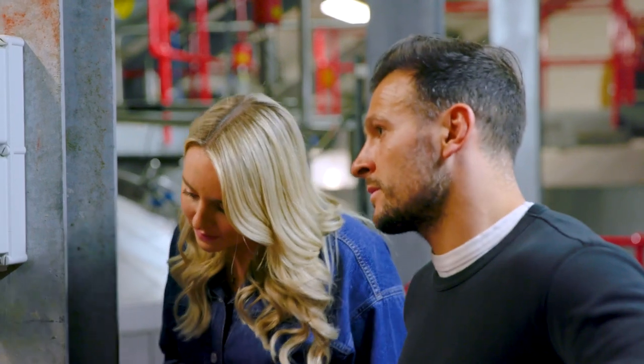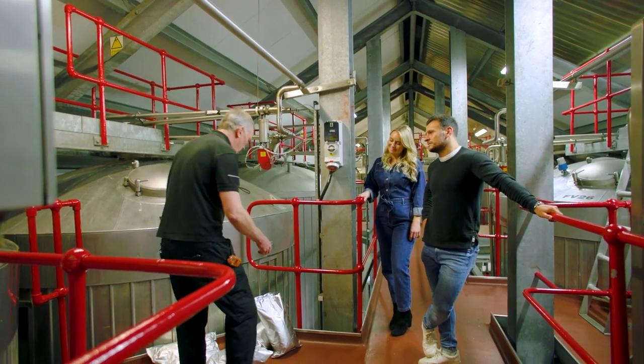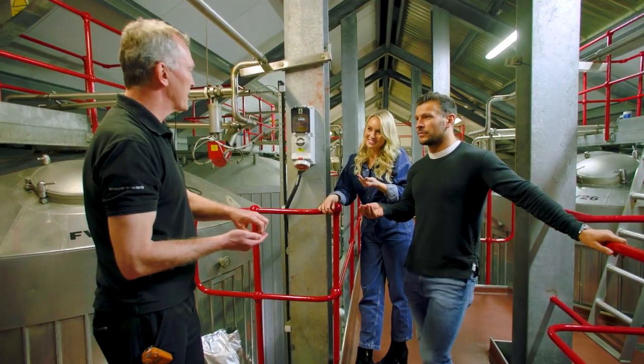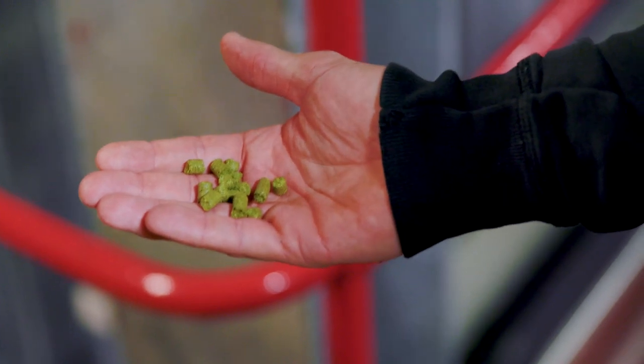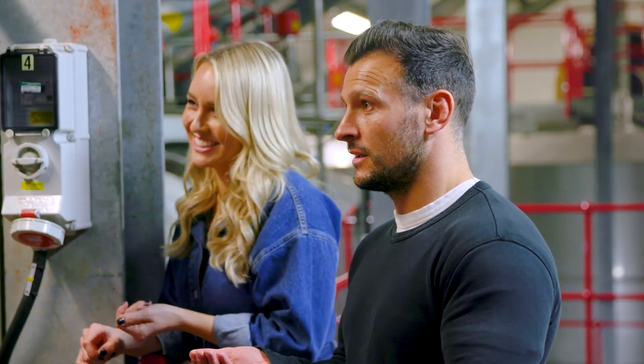Certain beers you also add hops to fermenters, so at the end of fermentation you put some hops in to increase the hop character. These are hop cones that are basically pulverised and then made into pellets. And this adds flavour? This adds flavour and aroma. You're not going to eat them? No, whatever you do, don't eat them.